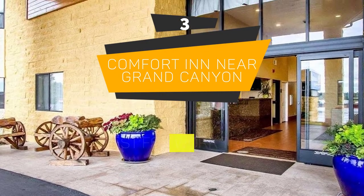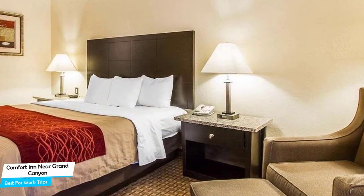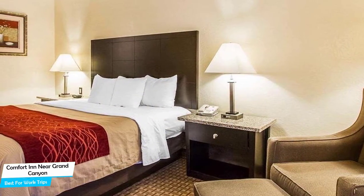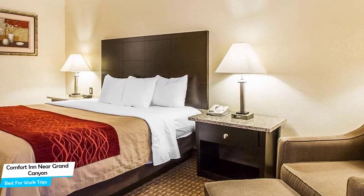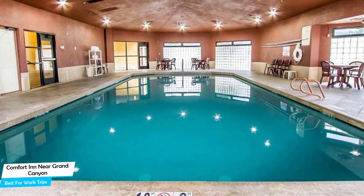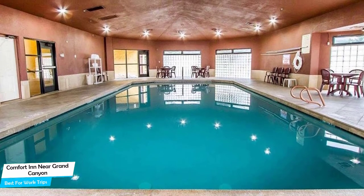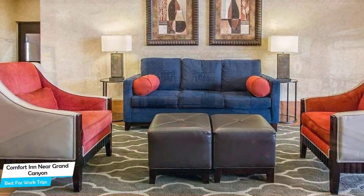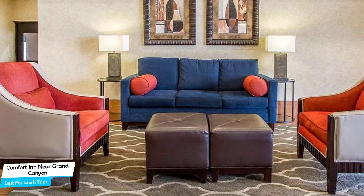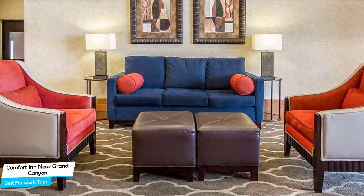Number 3: Comfort Inn near Grand Canyon – Best for Work Trips. If you're traveling for work or for a business meeting, then you're probably traveling alone. Because in our busy lives, we don't get too much time on our own, and that's why we need to make the most of it. What you need is a hotel that is easy to access, has a good location, has meeting areas, and a very comfortable bed you can jump into at the end of the day. The Comfort Inn Hotel has all of that.